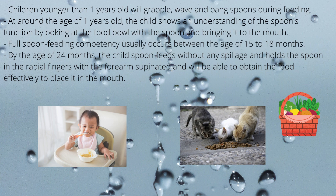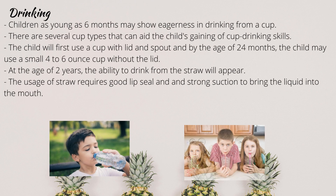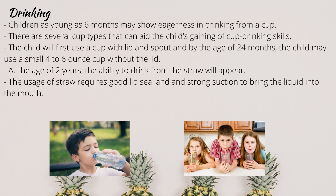Children younger than 1 year old will grapple, wave and bang spoons during feeding. At around 1 year old, the child shows understanding of the spoon's function by poking at food with a spoon and bringing it to the mouth. Full spoon feeding competencies usually occur between 15-18 months when the child brings a spoon with sticky food such as yogurt into the mouth with minimal spillage. At 24 months, the child spoon feeds without spillage, holds the spoon in the radial fingers with the forearm supinated, and obtains food effectively to place it in the mouth.